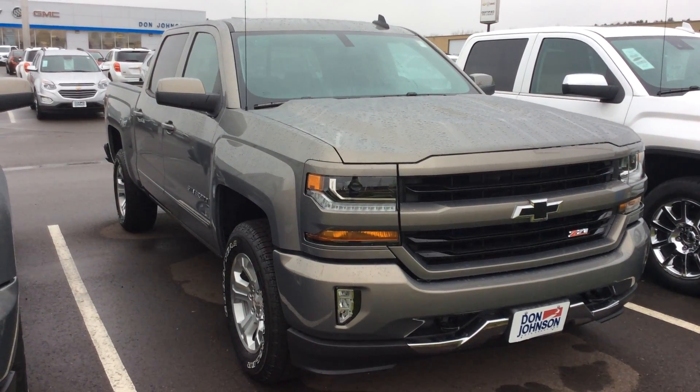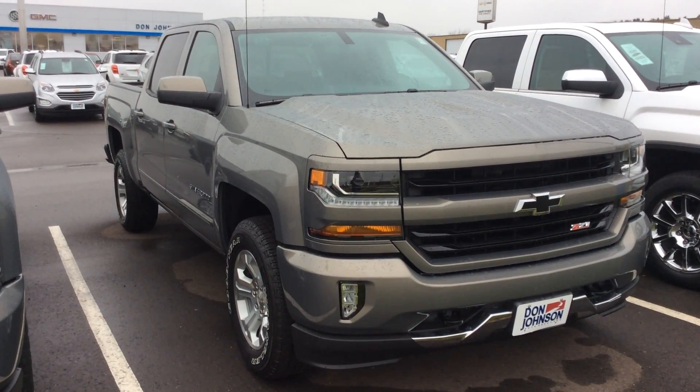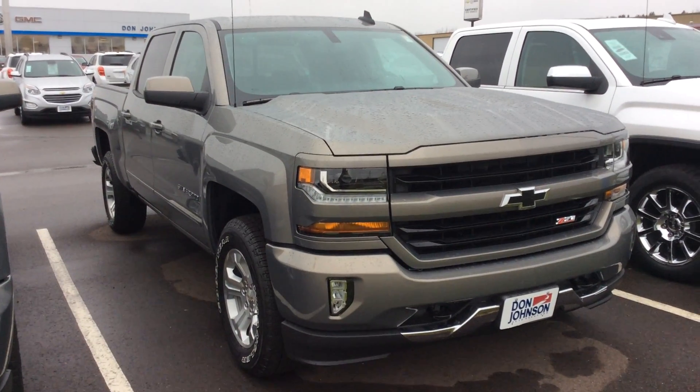This is Bob at Don Johnson Motors here in Rice Lake, Wisconsin. I want to show you a very beautiful truck that we've just recently added to our new car inventory — a 2017 Chevy Silverado 1500 LT trim level.